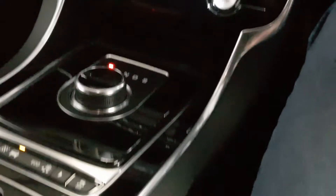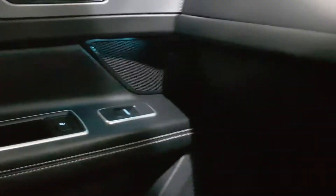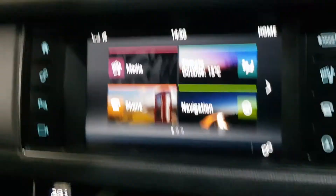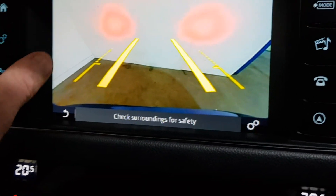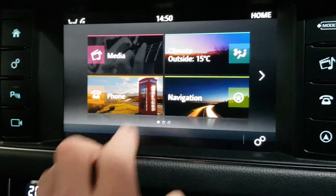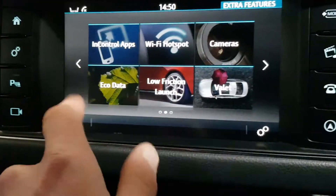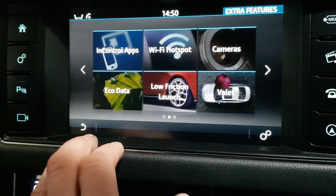Let's start it up and take you through some of the extras. Highline ambient lighting, chill zone climate control with the air conditioning, heated front seats, colour reverse camera with the front and rear sensors, satellite navigation, Bluetooth — I've got my multimedia streaming in there as well with the USB and AUX. In Control apps means I can stream certain apps from my phone onto this screen. I've got Wi-Fi, and I can connect to Wi-Fi, plus low friction launch and eco data.